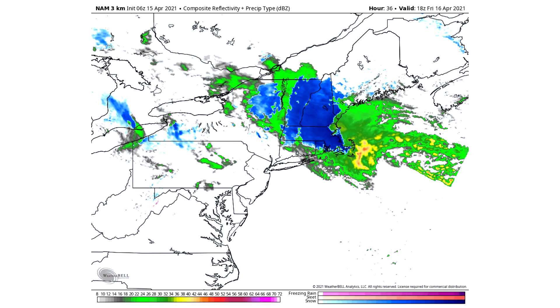Very interesting solution here, and I will tell you — take this with a bit of a grain of salt, because this is the only model showing this at this point, and we are just hours away from this storm starting. So you're going to want to take this with a grain of salt.